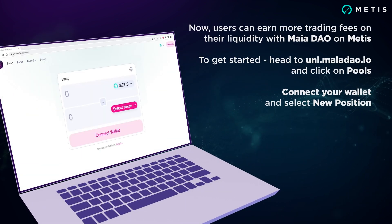Now, users can earn more trading fees on their liquidity with MayaDAO on Metis. To get started, head to uni.mayadao.io and click on pools.